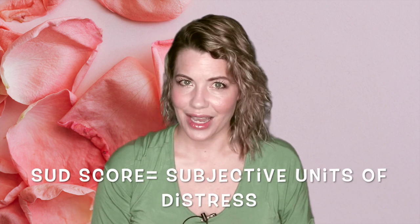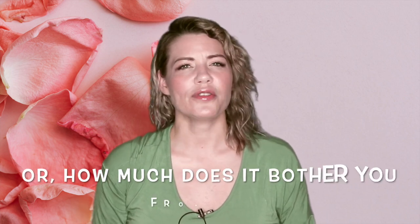Hi tappers! Are you ready to learn the weirdest technique in EFT? Even though it may look odd, it is one of the most effective ways to drop a set score, especially if the person is overwhelmed or if you've been tapping and your score hasn't gone down. The data shows that it is successful even when nothing else with EFT works.